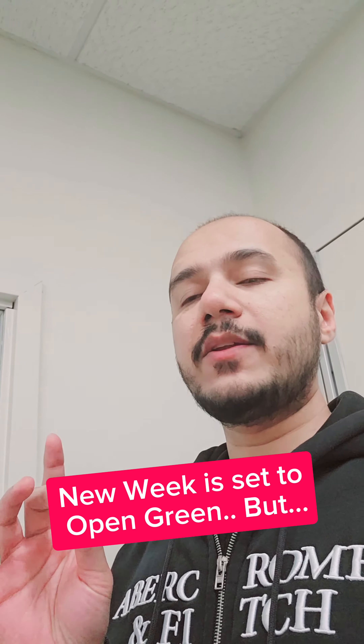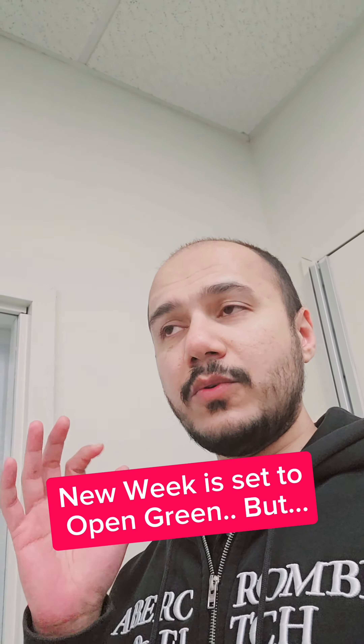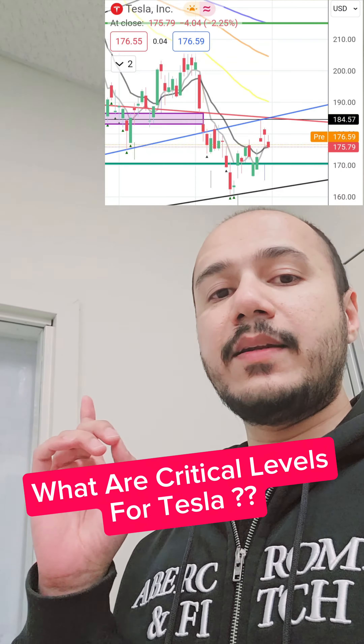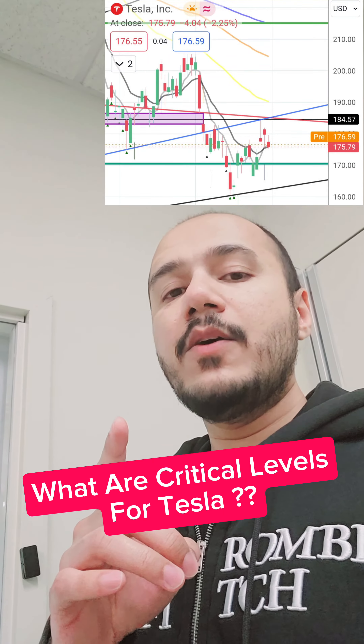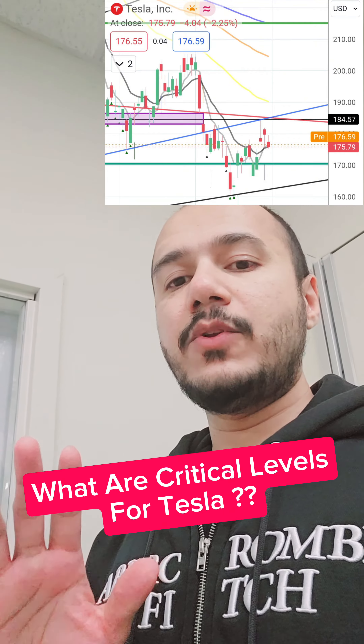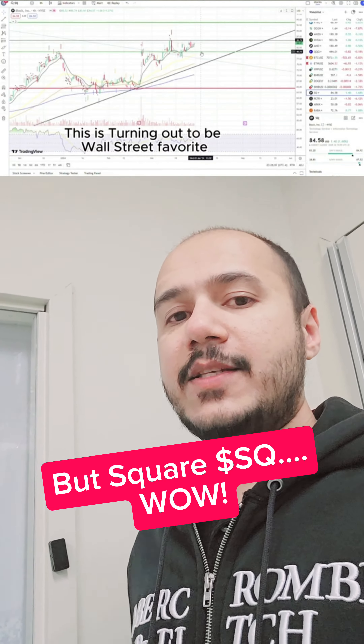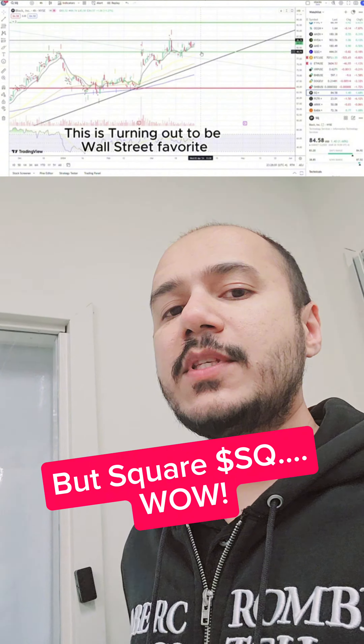But we need to be watching very closely — this could be a trap, but it could also very well be a new uptrend. For Tesla, we need to be watching for a close above 185; if we don't close above this, we are still in a technical downtrend. Square, on the other hand, is playing a very nice pattern.